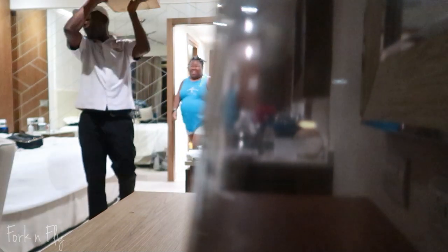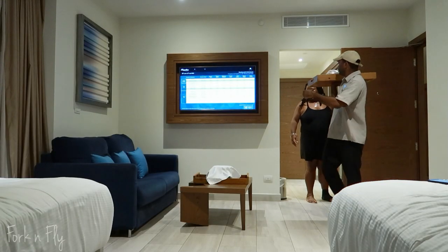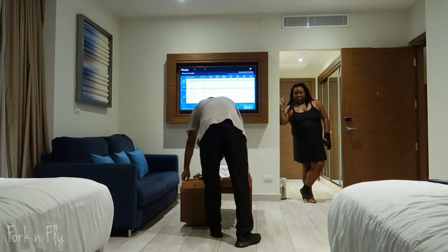Here at Royalton, they have 24-hour room service with the menu located on the television. You can order room service directly on the TV, they'll call you on the phone to confirm your order, and then call you again when it's on the way. That process is great.